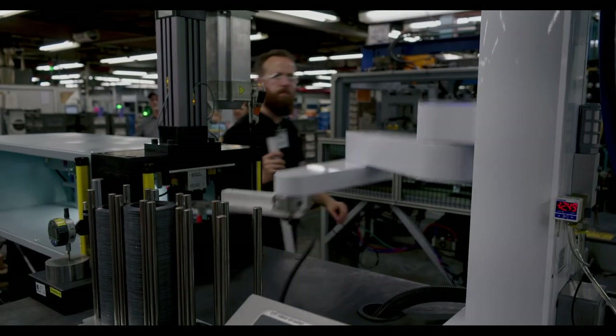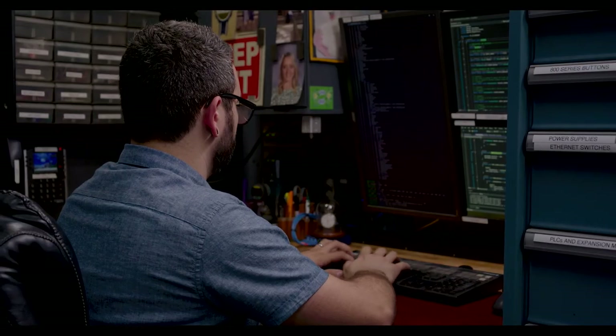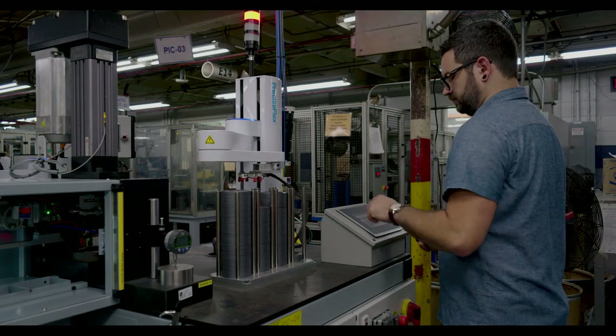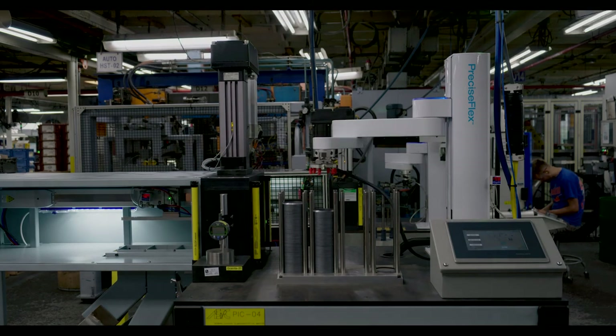Getting started with the Brooks co-bots proved to be a simple in-house operation for ASPC. The integration process was seamless — the PreciseFlex robot arrives in a crate, and they were able to unpack it and start working with it that day. They ran prototype programs within a couple of days, making the integration process remarkably seamless.